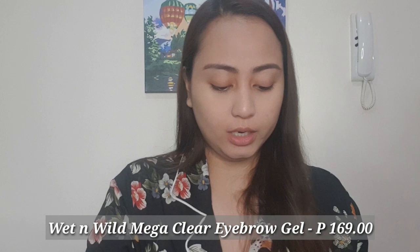Next product that I bought is the Wet n Wild Mega Clear Eyebrow Gel, and I got this for P169 pesos. So I am done with my brows — we can now move on to our eyeshadow.